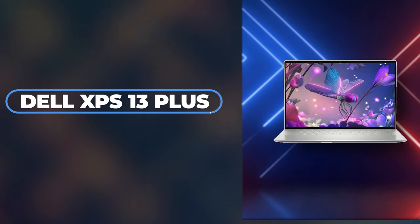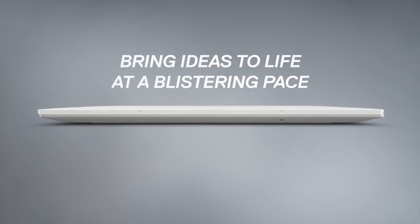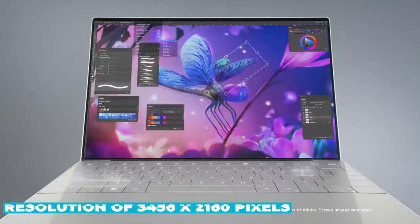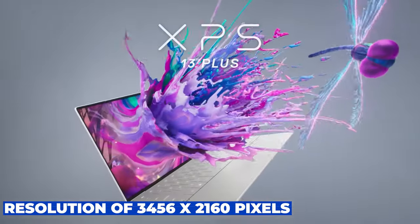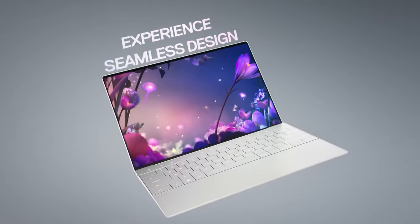First on our list is the Dell XPS 13+, a marvel of modern engineering designed to satisfy the most discerning tech enthusiasts. This 13-inch Windows laptop features a stunning OLED display with a resolution of 3,456 x 2,160 pixels, offering an eye-popping visual experience. The vibrant colors and deep blacks make everything from photo editing to movie-watching a sheer pleasure.